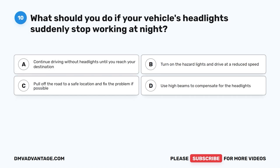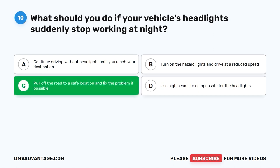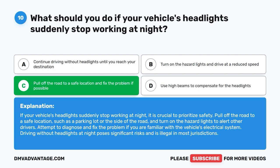Question 10. What should you do if your vehicle's headlights suddenly stop working at night? A. Continue driving without headlights until you reach your destination. B. Turn on the hazard lights and drive at a reduced speed. C. Pull off the road to a safe location and fix the problem if possible. D. Use high beams to compensate for the headlights. The correct answer is C. If your vehicle's headlights suddenly stop working at night, it is crucial to prioritize safety. Pull off the road to a safe location, such as a parking lot or the side of the road, turn on the hazard lights to alert other drivers, and attempt to fix the problem if you are familiar with the vehicle's electrical system. Driving without headlights at night poses significant risks and is illegal in most jurisdictions.